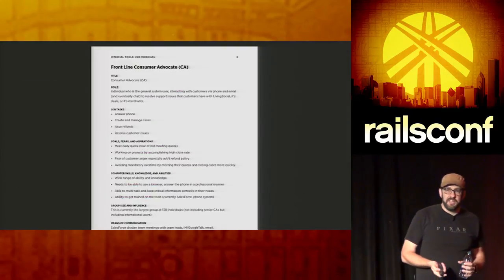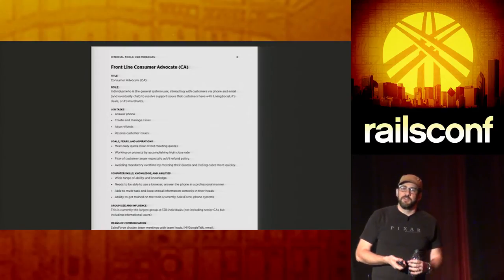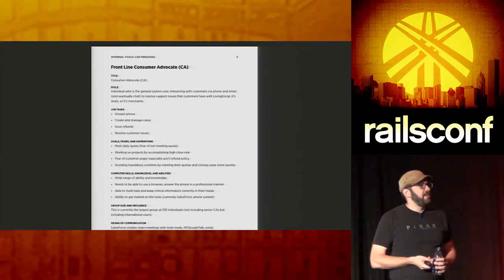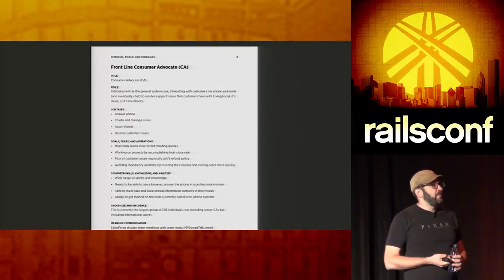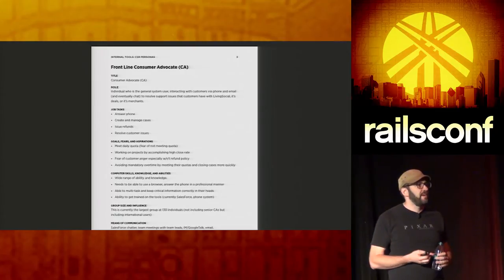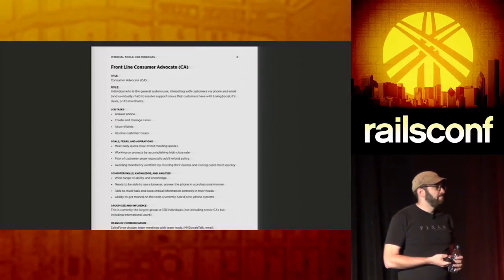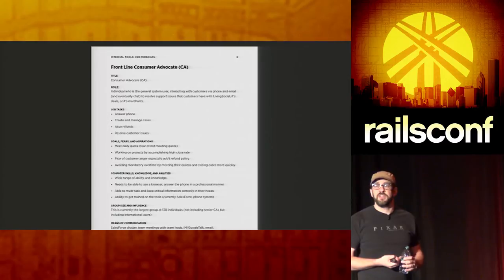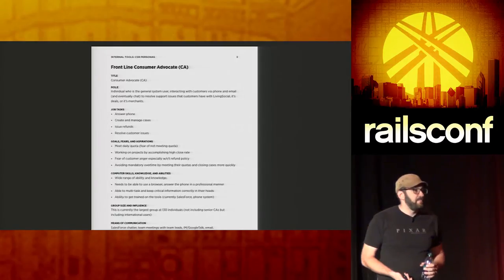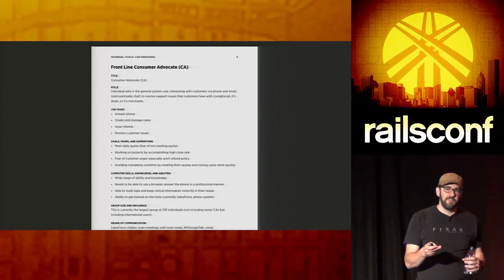You can also have more formal persona documents. These were things we wrote up when we rebuilt the customer support system at LivingSocial. We came up with key points: the person's name, their title — because in bigger companies titles really define roles — their duties, goals, fears, aspirations, computer skills, and means of communication. It really matters: if you're dealing with experts you'll build a different system than if you're dealing with a computer novice. Whether they use IM, email, or the phone will affect how you design the system.